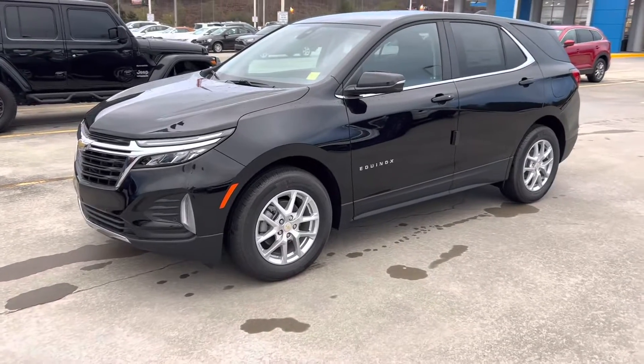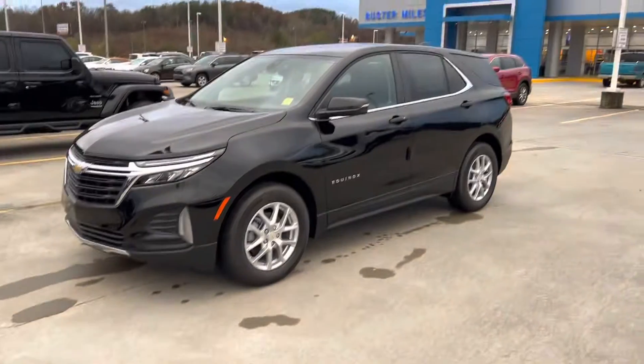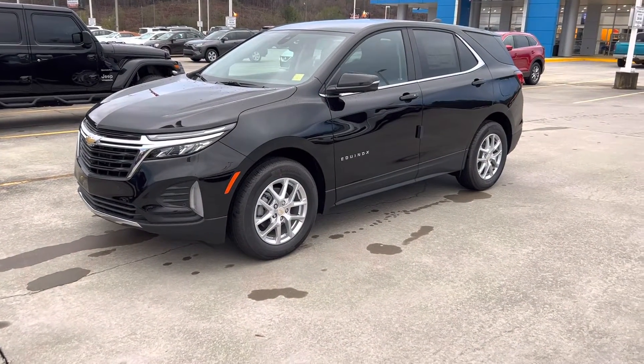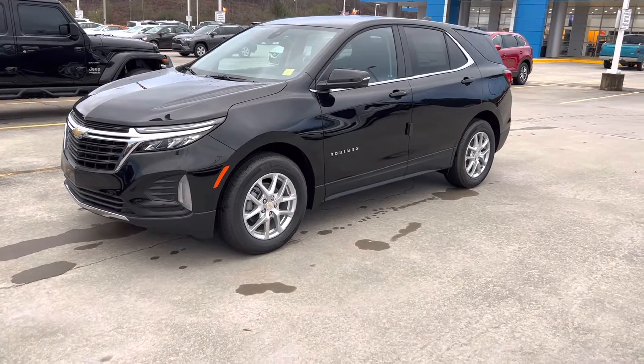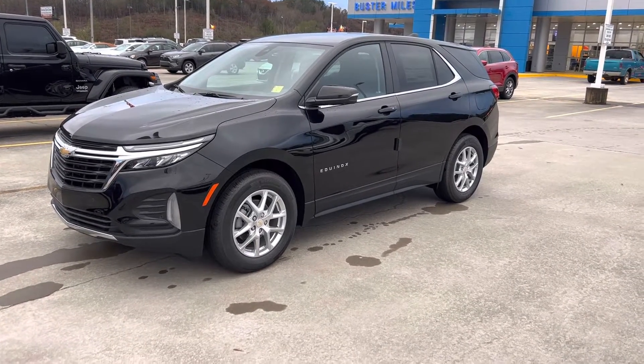Here's the Equinox LT at Buster Miles. I'm going to brush over the features that are similar to the Premiere and try to point out the differences that I notice.